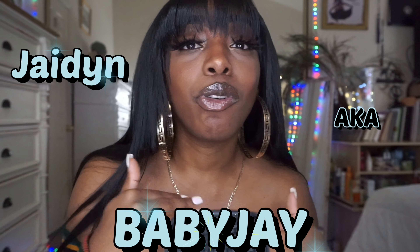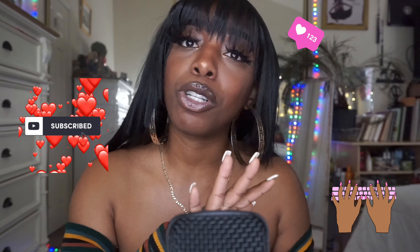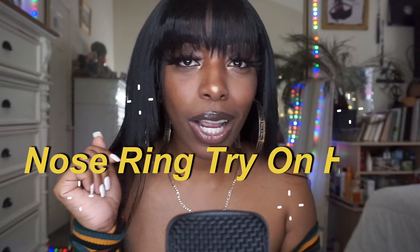Hey everyone, welcome back to my channel. My name is Jaynika, baby J for those who are new here. If you ain't new, you already know the zone. I'm back with another video — it's gonna be a real quick short video, straight to the point. But before we get to the video, make sure you hit that like button, that subscribe button, and leave me a comment because it helps your girl out. Let's get right into it — today I will be doing a nose ring try-on haul.